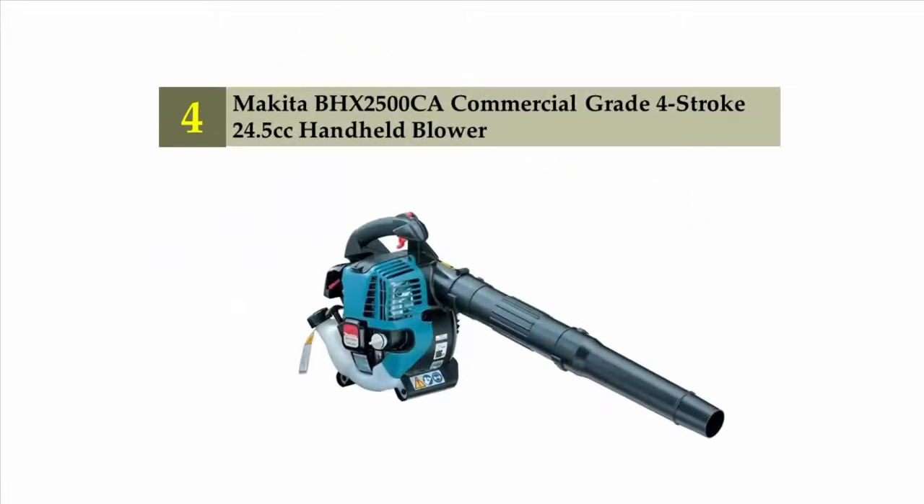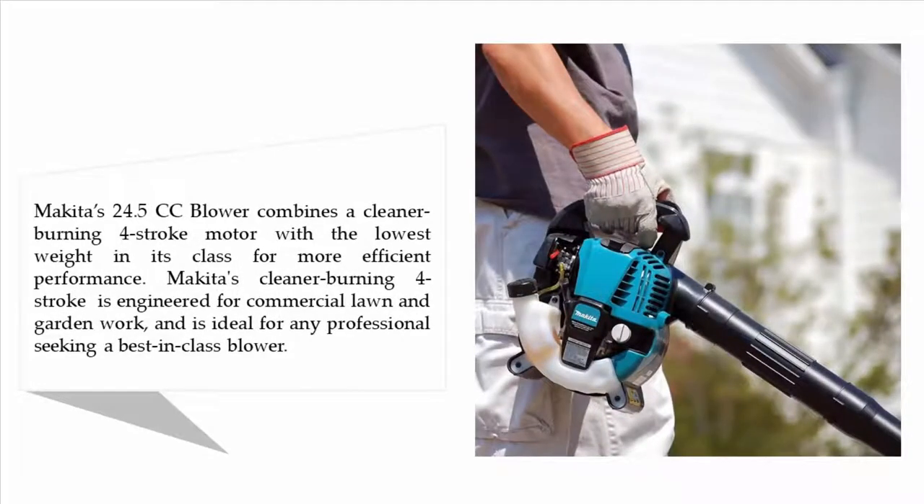Coming in at number four: the Keito BHX2500 CAA commercial-grade four-stroke 24.5cc handheld blower. The Keito 24.5cc blower combines a cleaner-burning four-stroke motor with the lowest weight in its class for more efficient performance. It is engineered for commercial lawn and garden work and is ideal for any professional seeking a best-in-class blower.